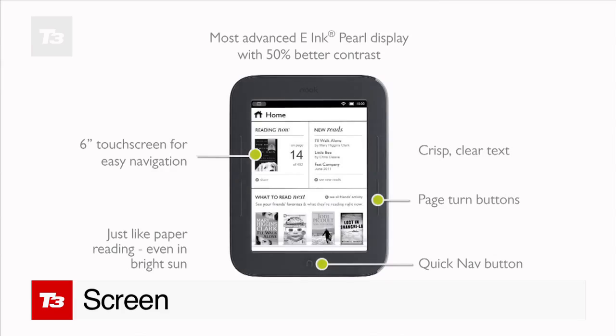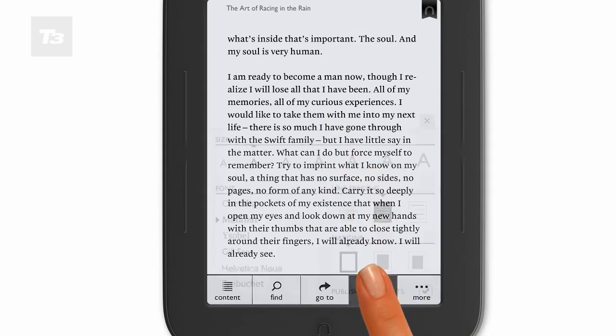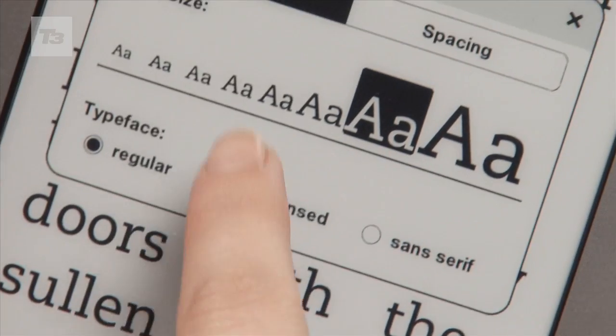Both these e-readers come with a 6-inch e-ink display. The Nook claims to be 25% faster than the Kindle, but they both have pretty much the same features, like enlarging text and highlighting.